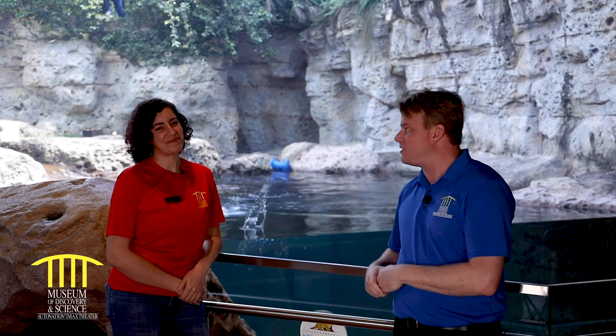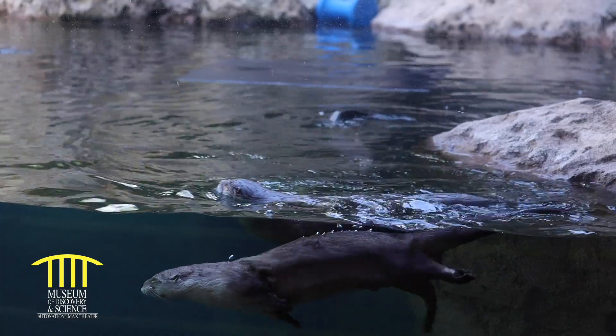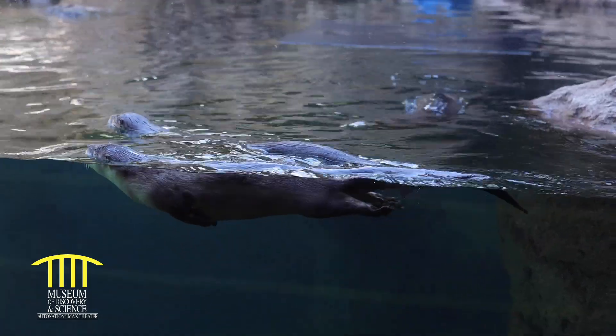Welcome back to the Museum of Discovery and Science. We are outside our otter enclosure, joined by Camila, our otter specialist extraordinaire. Everything I've learned about otters I've learned from Camila, so thank you for teaching me all that cool stuff — but I want to give you a chance to shine. Can you tell me what kind of otters these are? Are these sea otters or what kind are they?